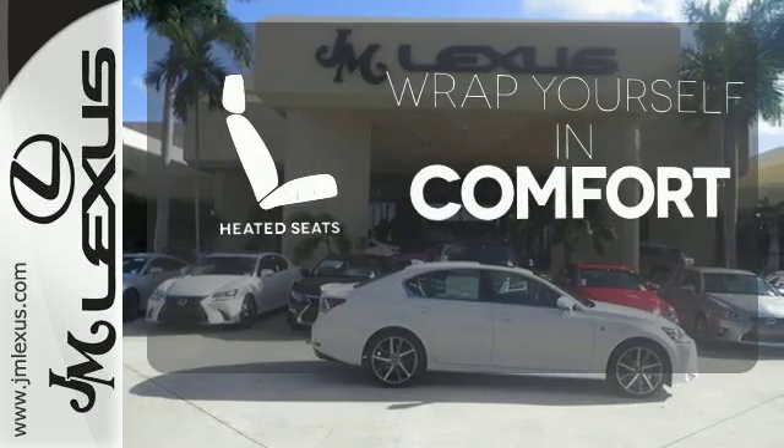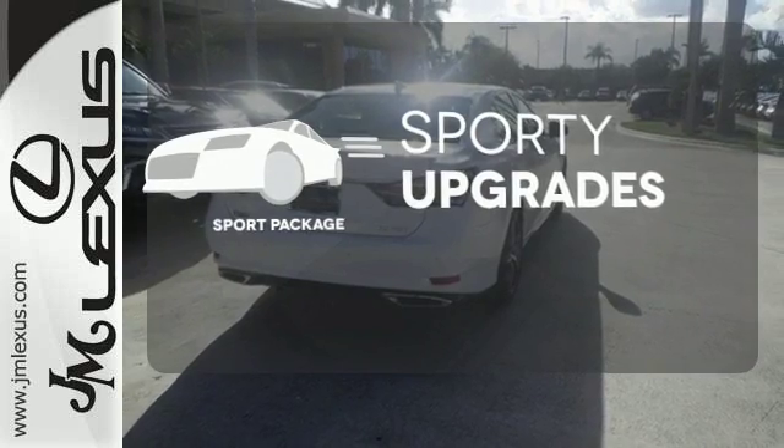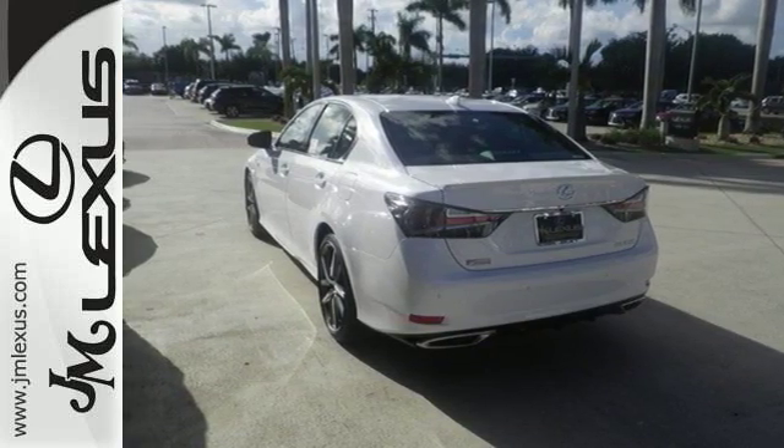Ward off the chills with heated seats. The sport package prepares you for an even greater driving experience. Feel your confidence soar every time you sit behind the wheel of this Lexus GS.